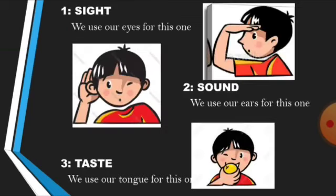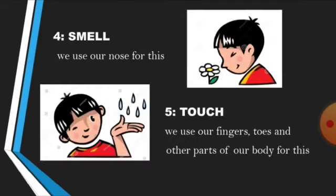Number 1: sight — we use our eyes for this one. Number 2: sound — we use our ears for this one. Number 3: taste — we use our tongue for this one. Number 4: smell — we use our nose for this. Number 5: touch — we use our fingers, toes, and other parts of our body for this.